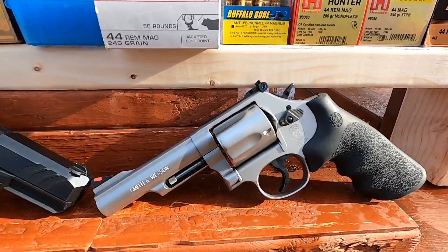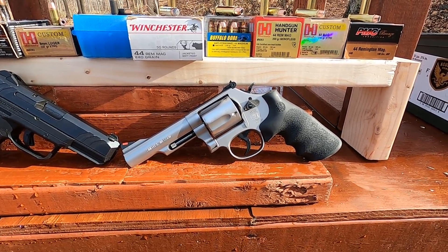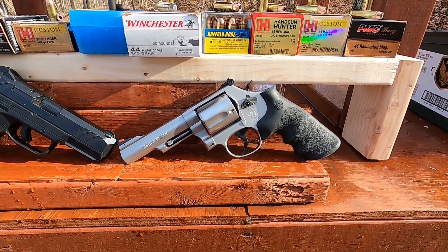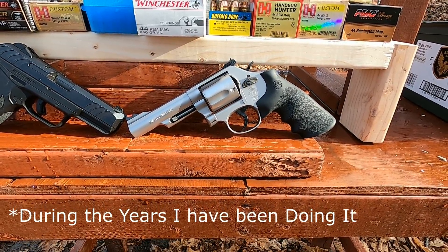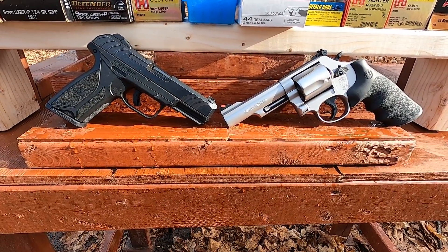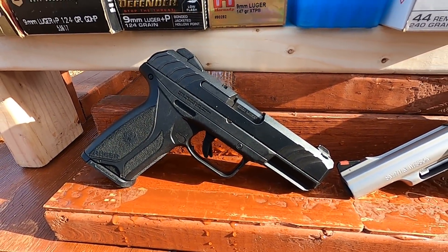44 Magnum always over-penetrates — it'll go through the bad guy in your house, through two walls, four walls, eight walls, kill the neighbor after going through the wall. This is what I've heard hundreds of times during ballistic testing or talking about 44 Magnum. So let's settle this now with a wood penetration test and see how far 44 Magnum penetrates compared to a very average, standard four-inch nine millimeter pistol.